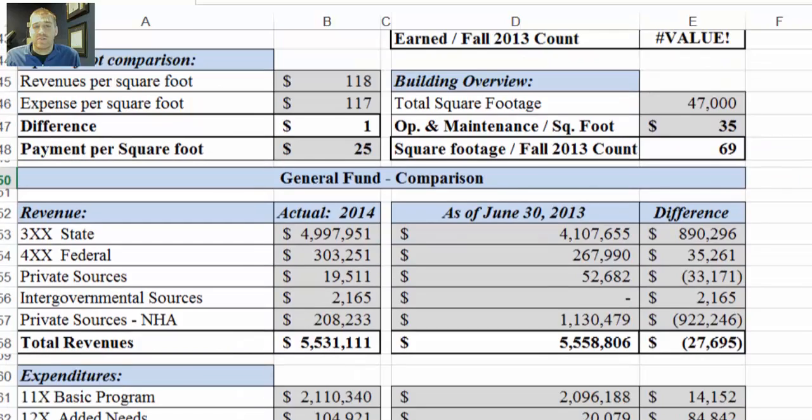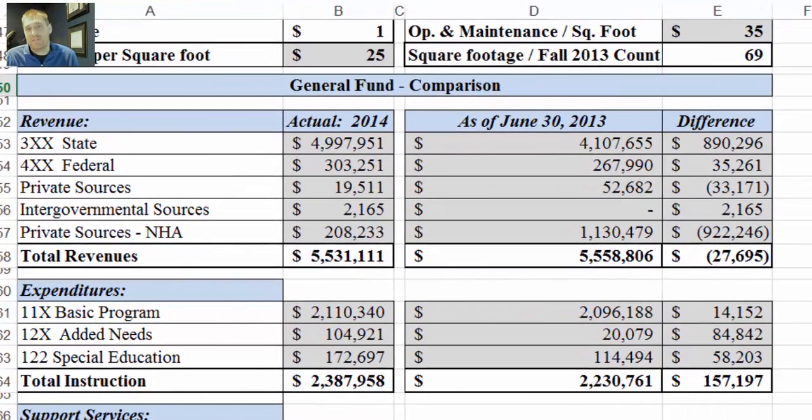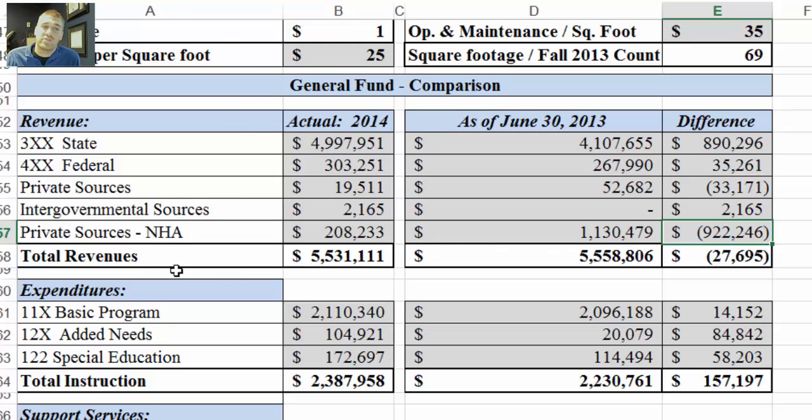Moving into page two, this is the general fund comparison. It takes the actual figures as of June 30th, 2014, and compares them to June 30th, 2013. Here's the difference — there was a big increase in state aid, and then a large decrease in private sources from NHA. In 2013 there was over a million dollars in revenues from private sources NHA, while in June 30th, 2014 there was over $200,000 — a lot less than the year before.